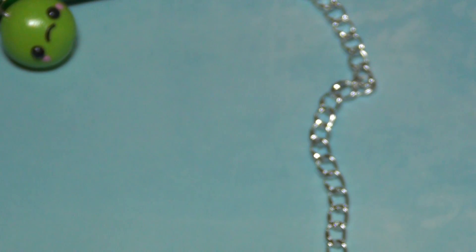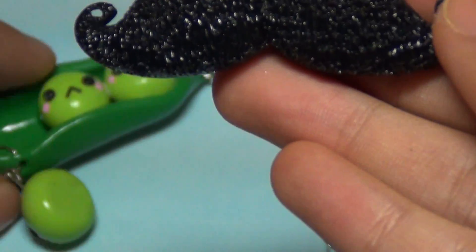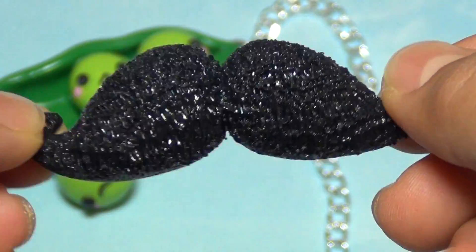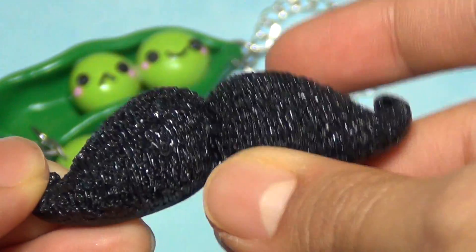Next I made this little mustache pendant, which has yet to be a necklace — I just have to attach jump rings on the sides, but I'm not doing that right now. This is what it looks like and it's super duper textured.